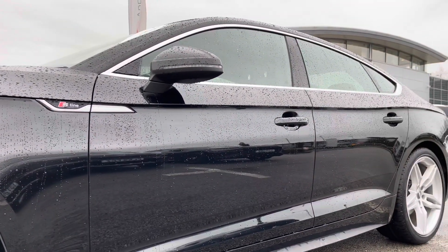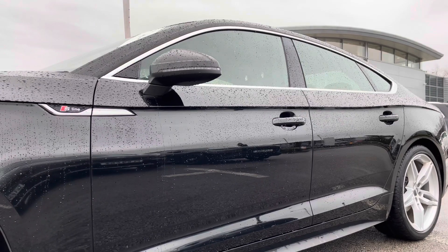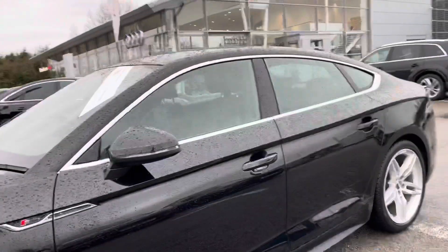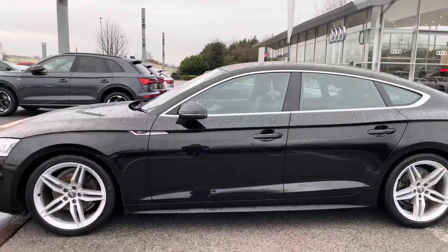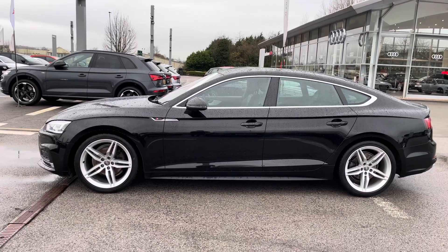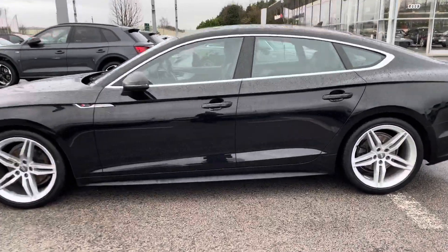S-Line badging on both the side skirts as part of the S-Line exterior package, and the door mirrors in this car are also electrically adjustable as well as heated, which is a really handy function for those winter months as you don't have to get out of your car and defrost them yourself on those cold winter mornings.